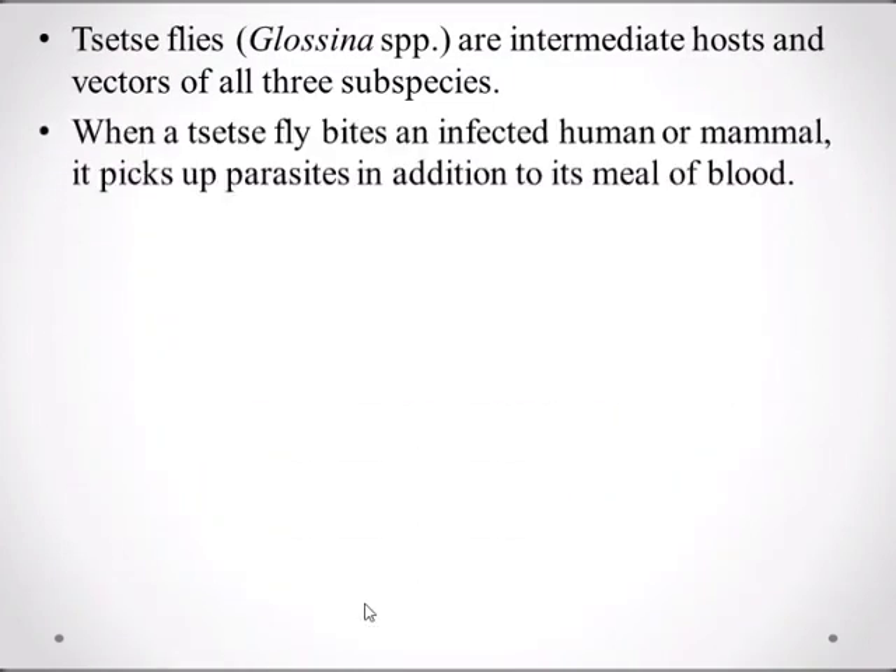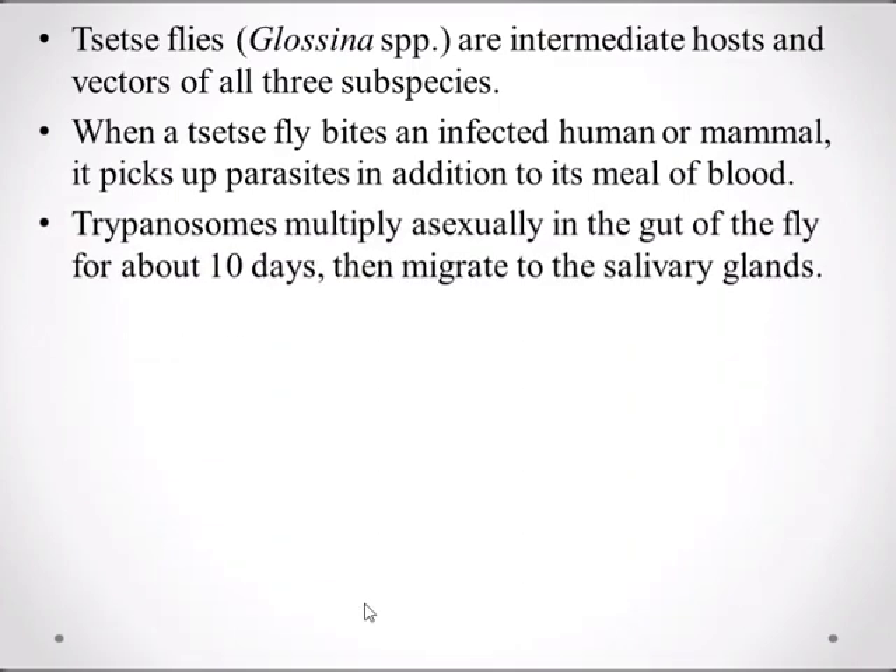The tsetse fly is the intermediate host and vector of all three subspecies. When a tsetse fly bites an infected human or mammal, it picks up the parasite in addition to its meal of blood. Trypanosomes then multiply asexually in the gut of the fly for about 10 days, then migrate to the salivary glands.